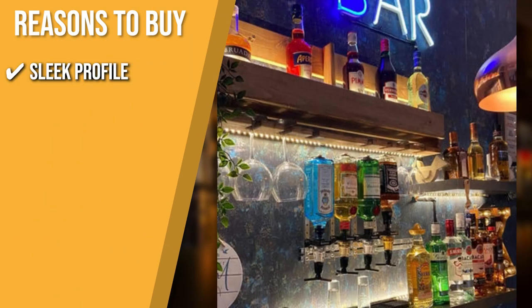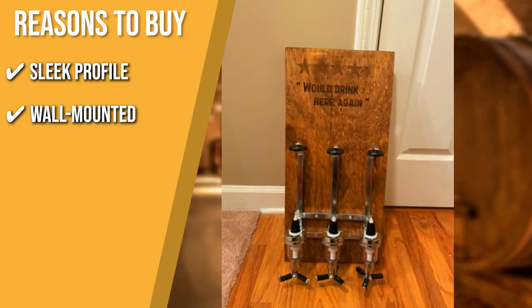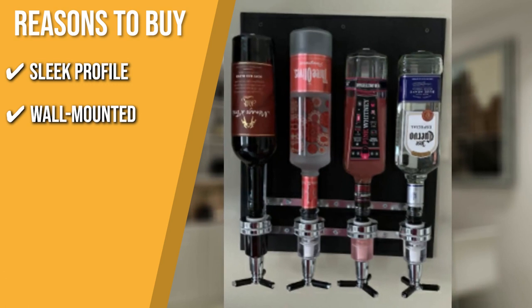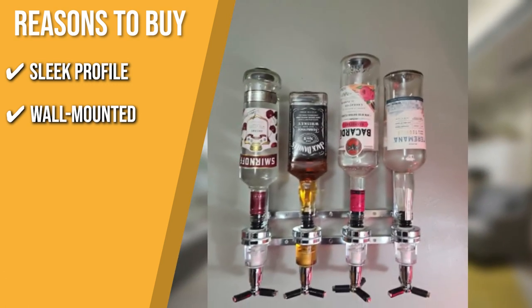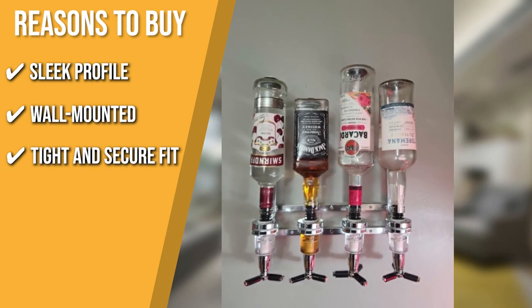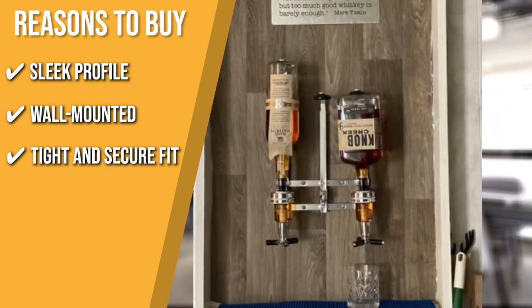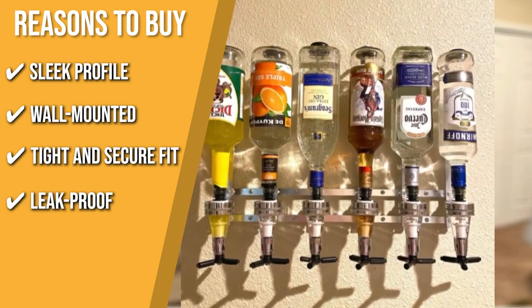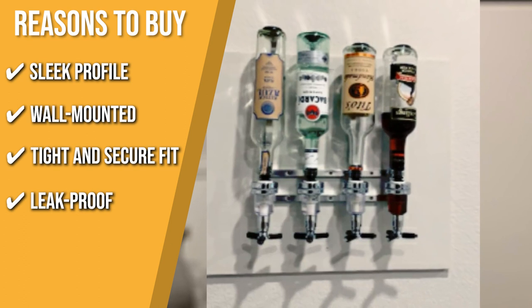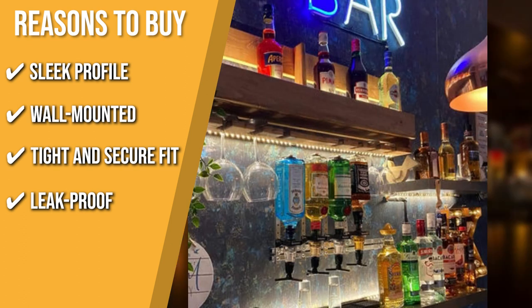Sleek Profile: This dispenser can be deployed pretty much anywhere, from pools to huts, thanks to its compact and snug design. Wall-Mounted: Mounting the sturdy metal frame on the wall makes room for extra chips and charcuterie spreads at the main table. Tight and Secure Fit: With a spring-loaded bottle holder, it can hold any 13-inch and shorter bottle, with rubber tops to keep the bottle firmly in place. Leak Proof: All the bottle dispensers are leak proof and consistently measure a 1.5-ounce shot with each pour.